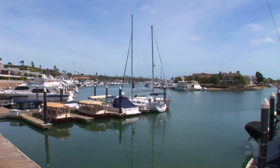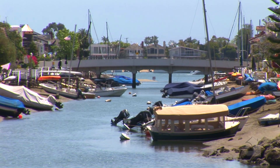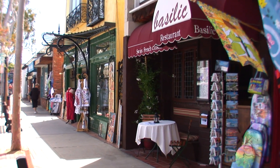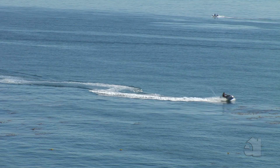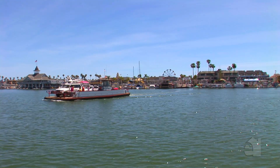Little Balboa Island is quiet and serene, yet you can just go over the bridge and be in the midst of all the fun on the big island, including restaurants, shopping, bookstores, all kinds of fun things, and just down the street from the beach, all the water sports and the famous Balboa Island Ferry.